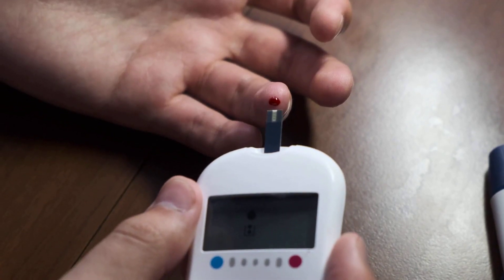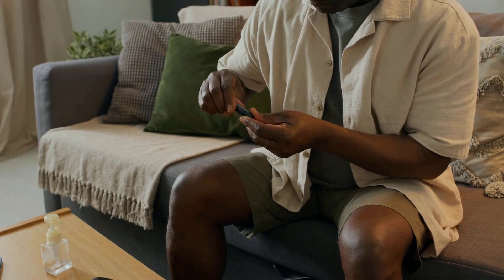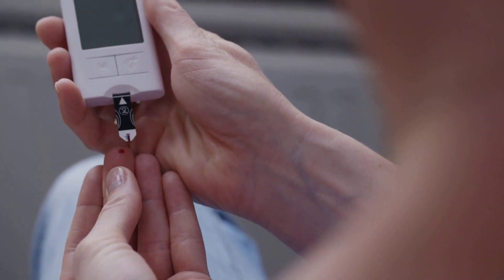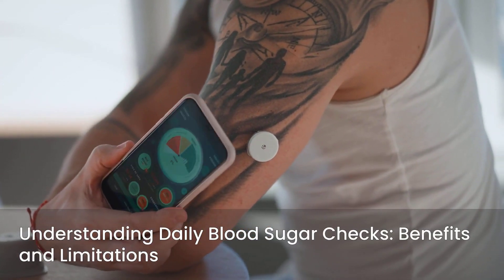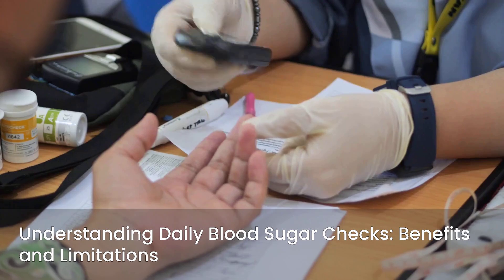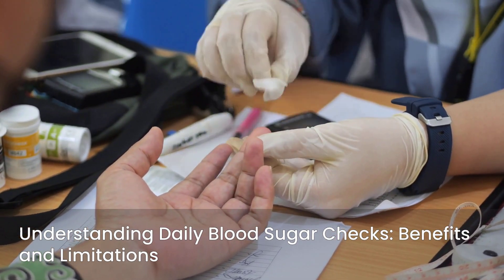It's important to understand the distinction between the A1C test and your daily glucose monitoring. Both are vital tools, but they serve different purposes in managing your health. Daily glucose monitoring, often done with a finger prick test, gives you a real-time snapshot of your blood sugar at a particular moment. This daily check helps you understand how specific foods, activities, or medications affect your blood sugar right now. It's excellent for immediate adjustments and understanding daily fluctuations. However, it doesn't tell you what your average levels have been over weeks or months.